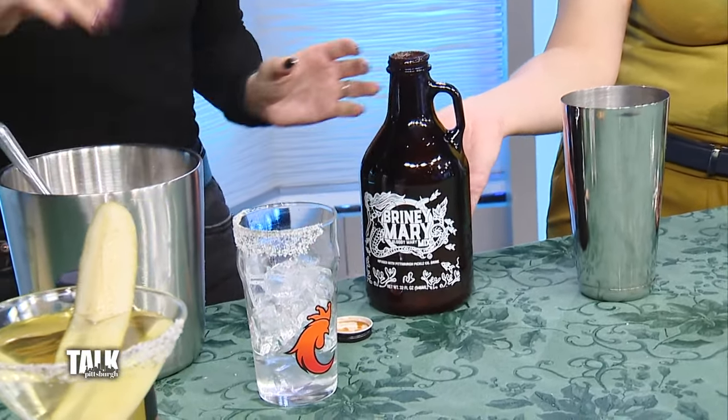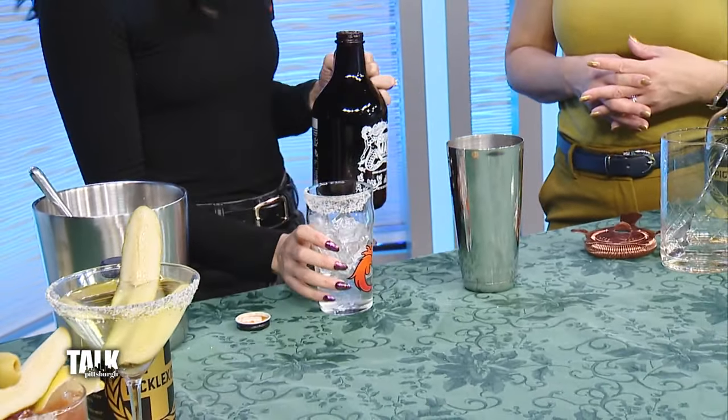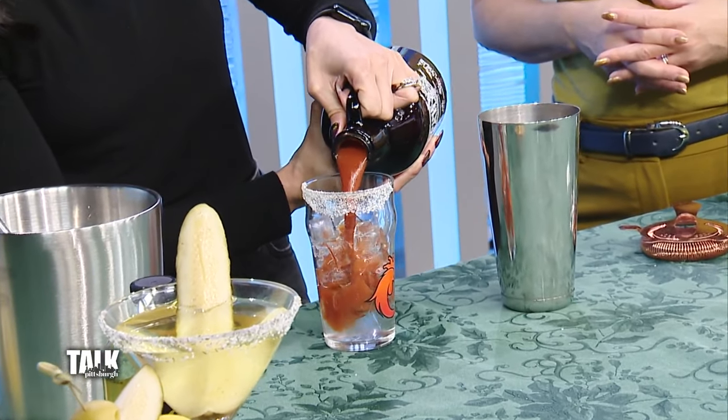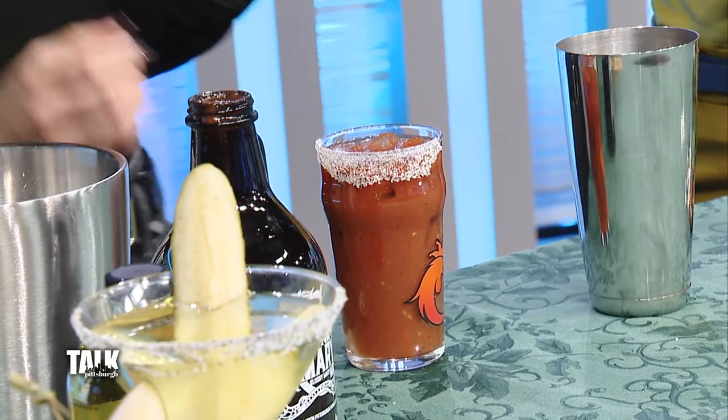What do you find the spice level is? Some people like it really spicy — in my opinion I'd probably give it about a five. We want the spice to be there, but we don't want it to overpower the other flavors.